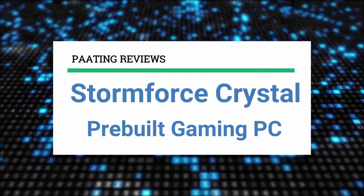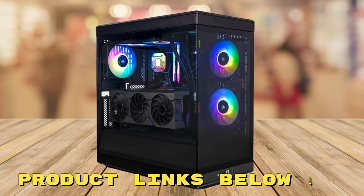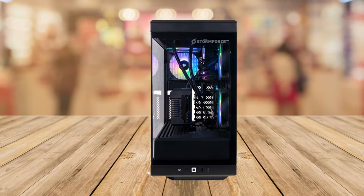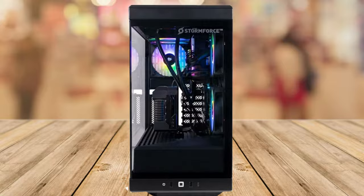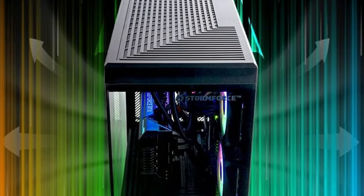Today I'll be reviewing the Stormforce Crystal pre-built gaming PC. It's an Amazon exclusive, and let me tell you about it — it's a beast.